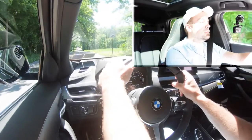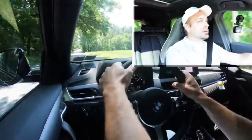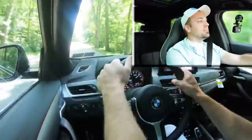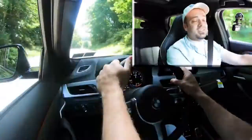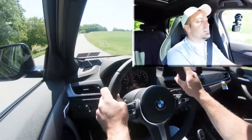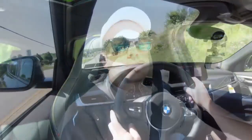A little bit of turbo lag there. Definitely more than enough to merge you onto the highway without a doubt, but like I said there was a little bit of turbo lag if I'm being honest. Plenty of acceleration with this thing though. To go along with that acceleration, as always, braking is equally important.